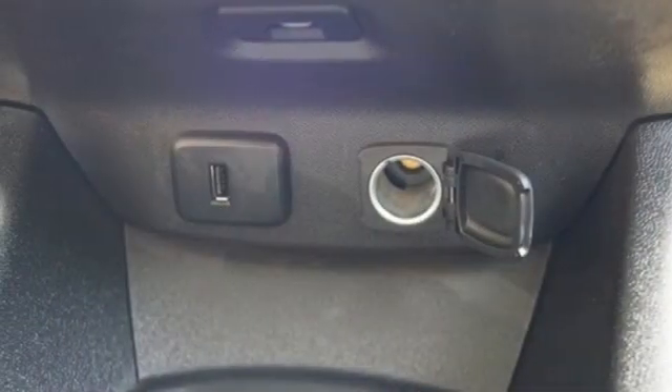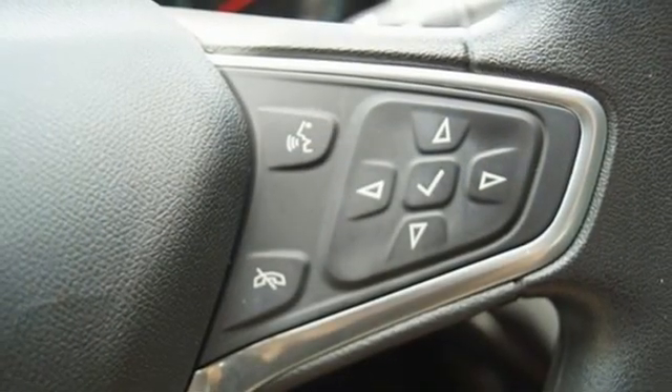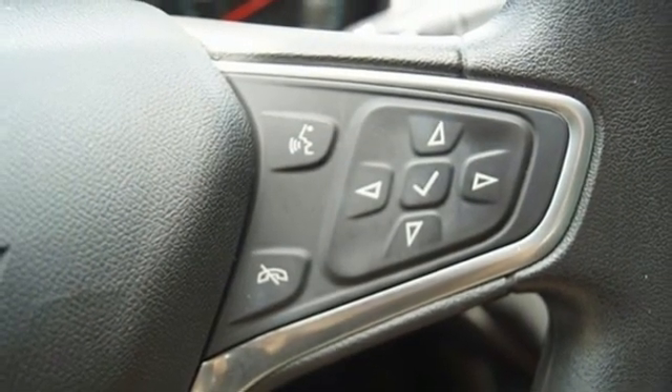Intercooled turbo inline four-cylinder engine, active grille shutters, gas pressurized shocks, and Wi-Fi hotspot.